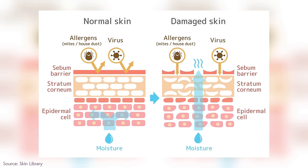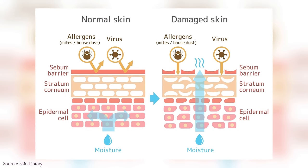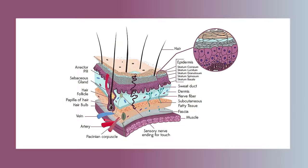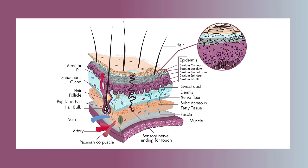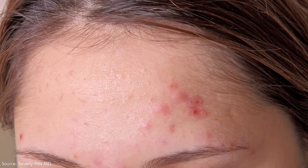When your skin barrier is damaged, we're also talking about some of those top layers of skin — those top layers of the epidermis. Epi means top, dermis means skin. And when that skin is damaged, that's when we start to see and feel some of this irritation.